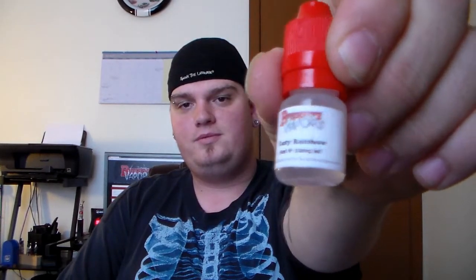Tasty Rainbow. The last one that they have is Tasty Rainbow. That smells like Skittles — straight up Skittles.